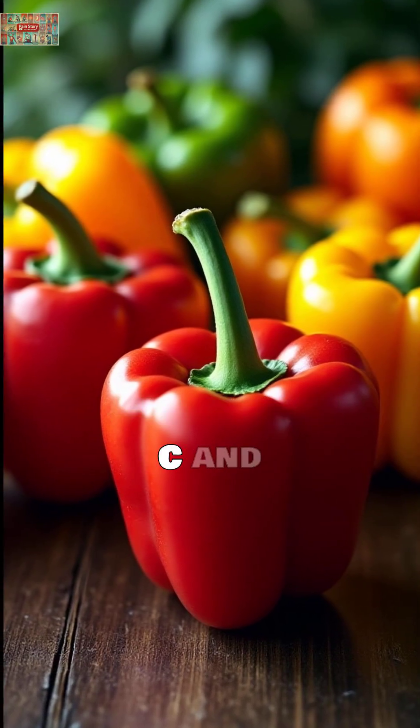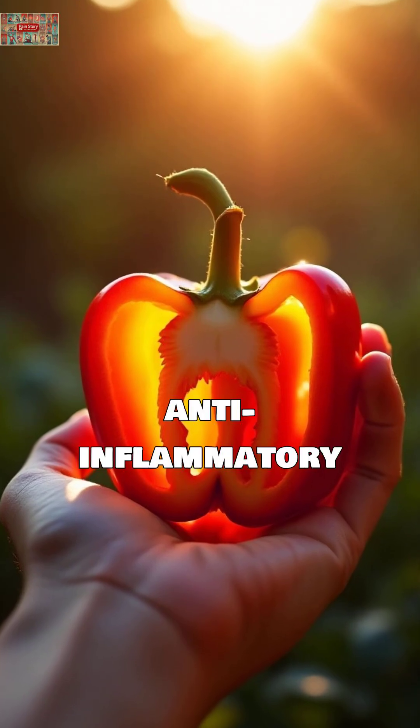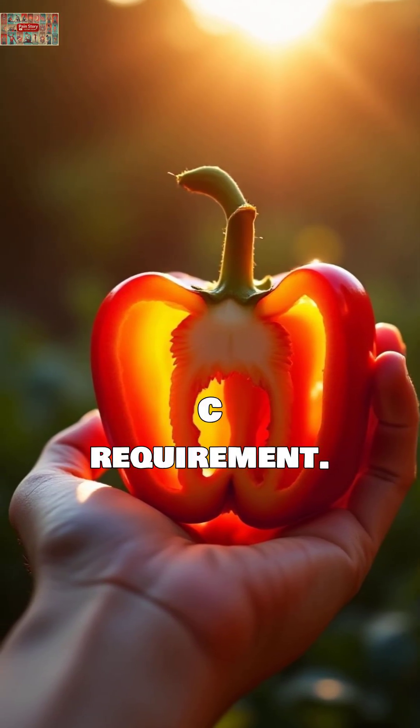Bell peppers. Loaded with vitamin C and quercetin, these colorful vegetables have powerful anti-inflammatory effects. Just half a cup provides your entire daily vitamin C requirement.